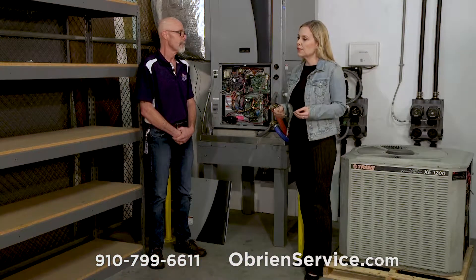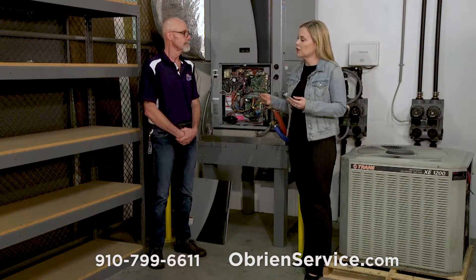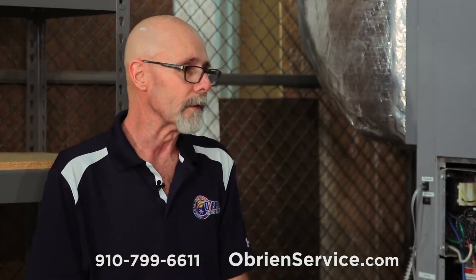What services does O'Brien offer in terms of geothermal systems? We offer installation, service, as well as maintenance for all geothermal units produced.